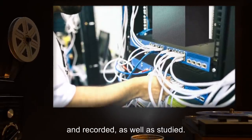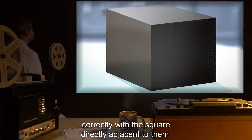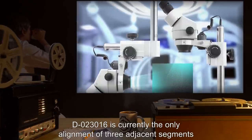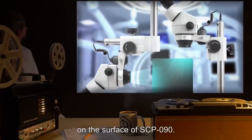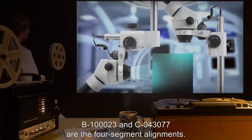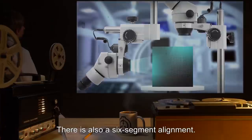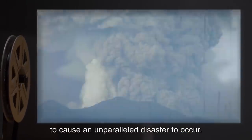Segments are divided by a thin white line, unless they are aligned correctly with the square directly adjacent to them. There are 22 correct alignments on the object's surface currently. D-023016 is currently the only alignment of three adjacent segments on the surface of SCP-090. B-100023 and C-043077 are the four-segment alignments. There is also a six-segment alignment. Full item completion has been hypothesized to cause an unparalleled disaster to occur.